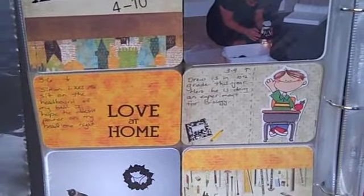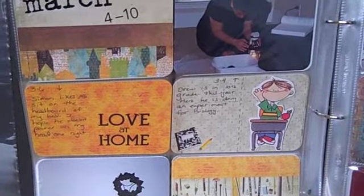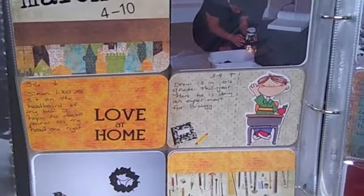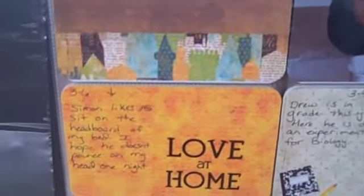Hey guys, it's Shannon with Passionate Priorities again, just another update on Project Life. This is weeks 10 through 12. Here we are into March — yay, I made it into March! I'm still using the Basic Grey Wonder collection.